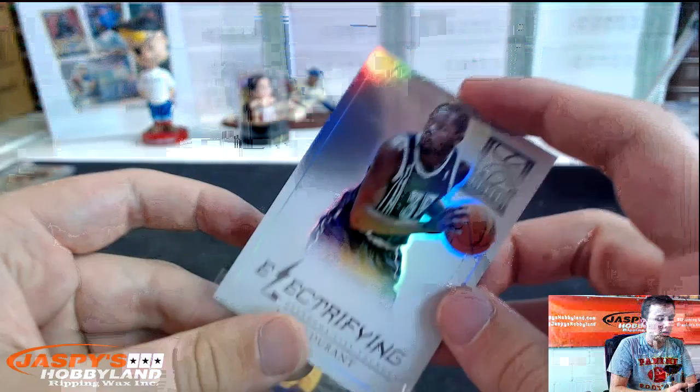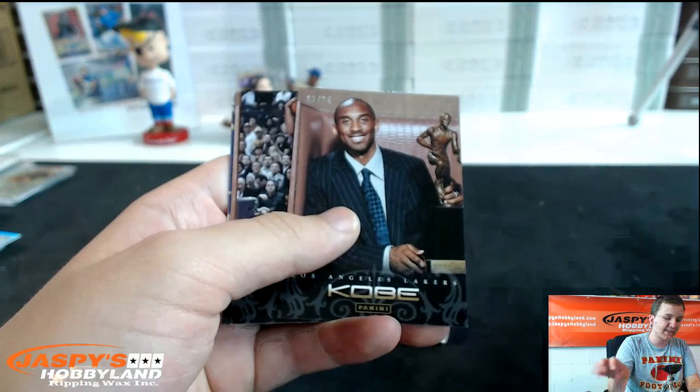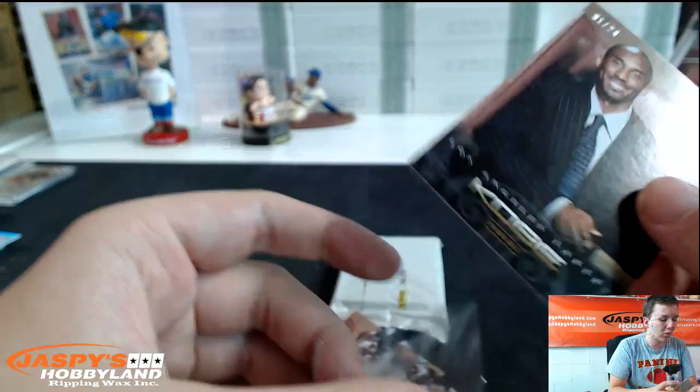Electrifying, numbered to 125, Kevin Durant. And Kobe Bryant Glass Masters for the Lakers. Final box — good luck everybody. You got something out of the Kobe packs — number one out of 24, Kobe holding that MVP award. 1 of 24, that's nice.